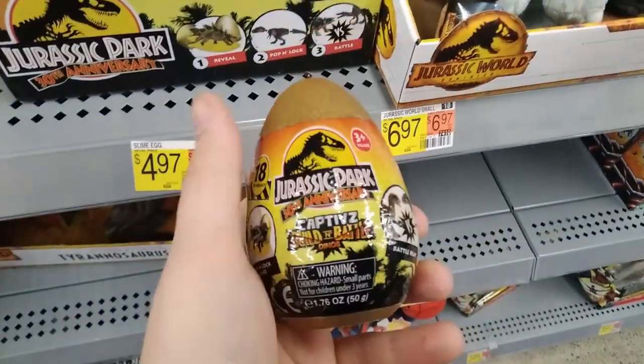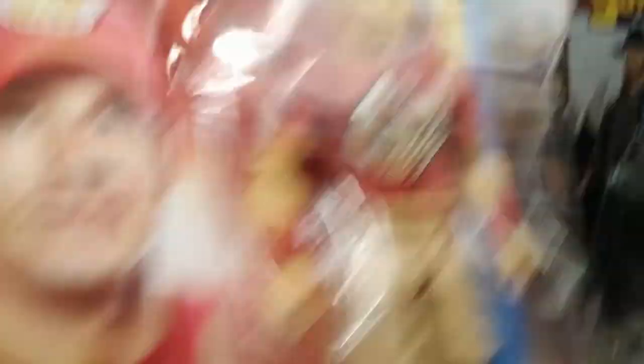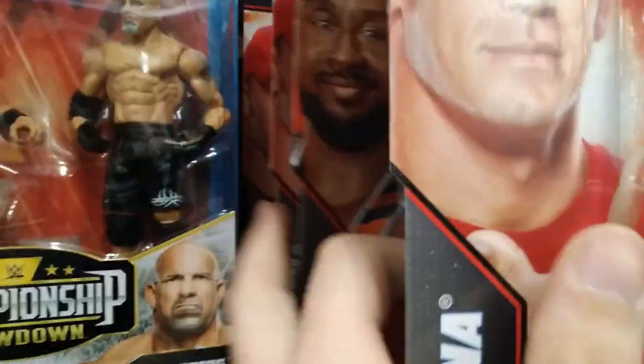And you also have these beautiful ones for $4.97 — the Jurassic World, or Jurassic Park 30th anniversary eggs. What do we got over here? A little bit of John Cena — you can't see me. That terrible face scan. Biggie, John Cena, John Cena, Biggie Langston, Drew McIntyre.